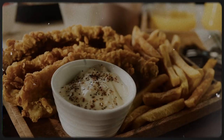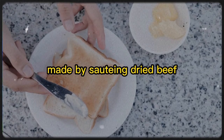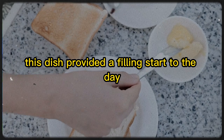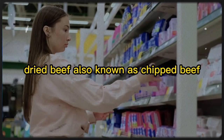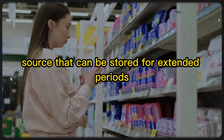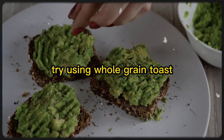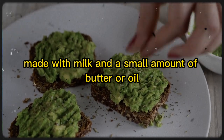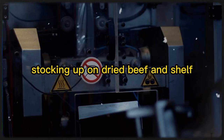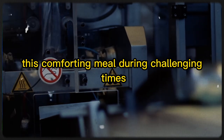7. Creamed Chipped Beef. Creamed chipped beef was a popular breakfast dish during the Great Depression, made by sautéing dried beef and serving it in a white sauce over toast, providing a filling start to the day. Dried beef, also known as chipped beef, is a shelf-stable protein source that can be stored for extended periods. To make a modern version, try using whole-grain toast and a lighter white sauce made with milk and a small amount of butter or oil. Stocking up on dried beef and shelf-stable milk or milk powder will enable you to recreate this comforting meal during challenging times.